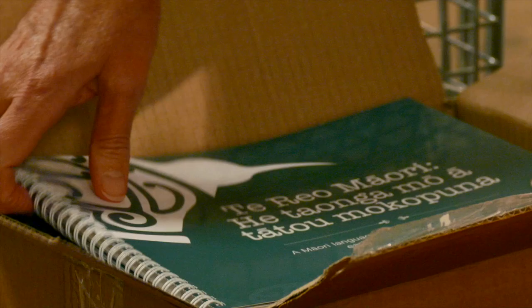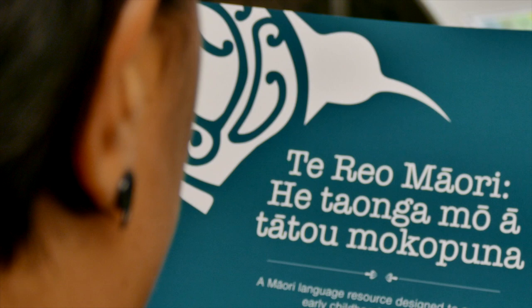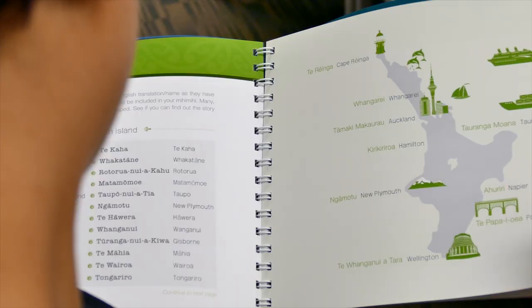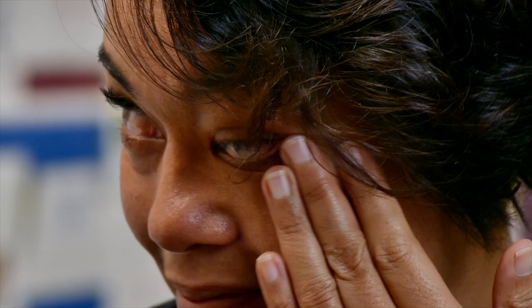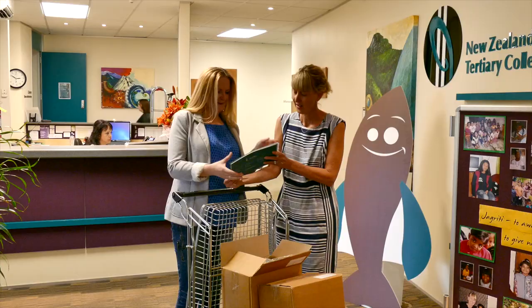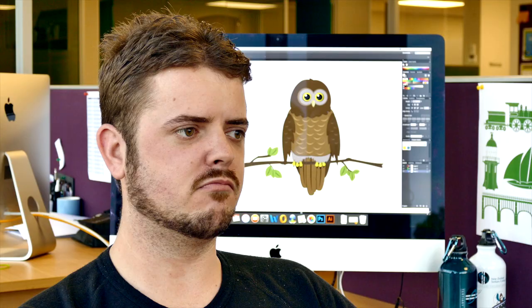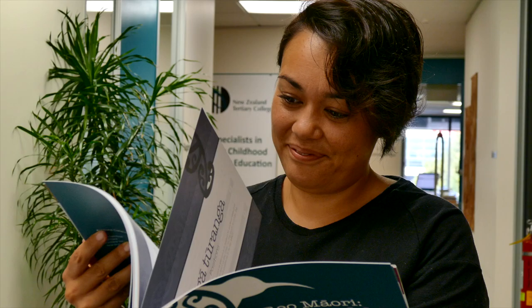Seeing the resource for the very first time, I had butterflies — that feeling in your stomach when you're nervous but you're excited and you're proud, getting ready to do something so amazing. When the books arrived I was actually quite excited to see what it turned out to be, and when I got it in my hands it was really amazing. It's just amazing seeing a project like that come together.